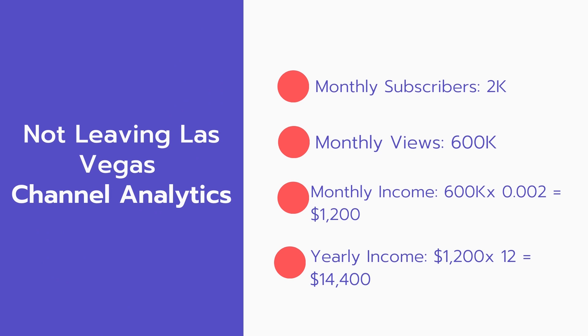Now for the income: the monthly income will be 600,000 views multiplied by 0.002, which equals $1,200 every month. And for the yearly income: $1,200 multiplied by 12 equals $14,400 per year.